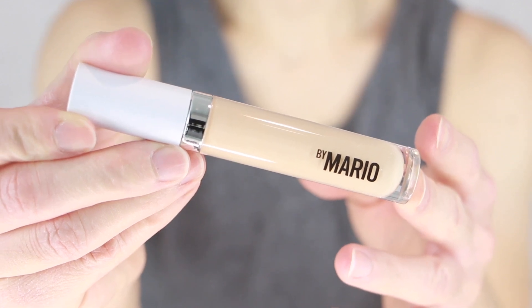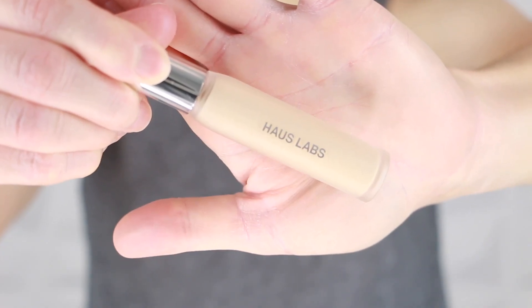Welcome to today's video! I have a very special video — I am testing out two concealers at the same time, which I don't think I've ever done. We are trying out the new Makeup by Mario concealer, the Surreal Skin Awakening Concealer that came out a few weeks ago, and also testing out the newest release from Haus Labs, which is officially launching in a few days.